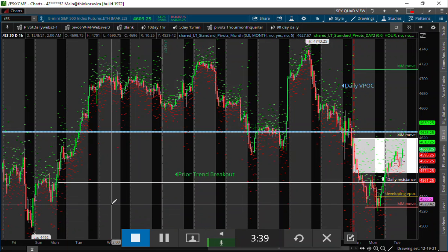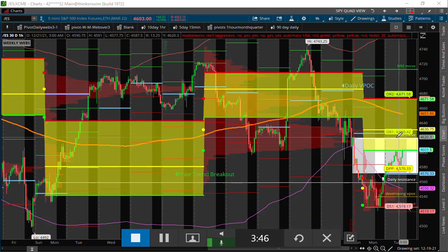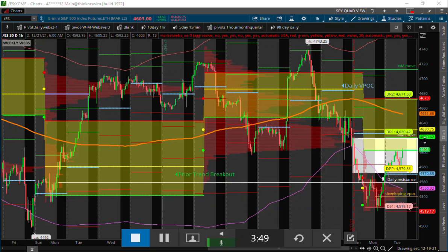So I identified that yesterday. Using my market webs, you can identify we have our market maker move high at 4620 for the week, if we were to continue to the upside here.